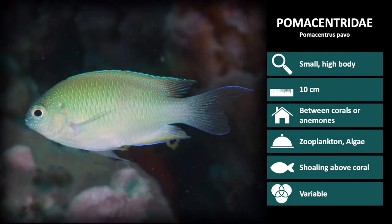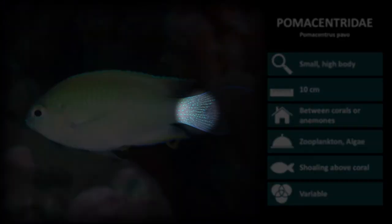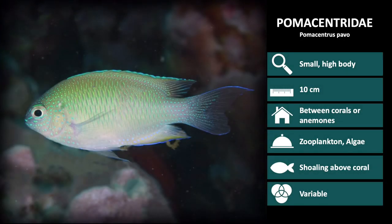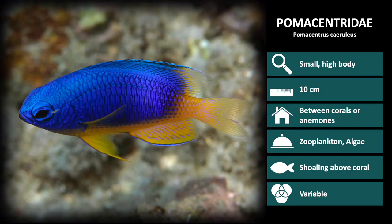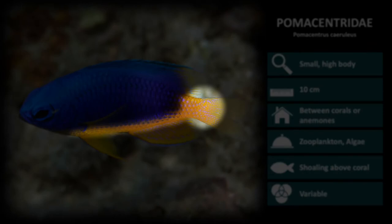Next is Pomacentrus pavo. Pavo in Latin is peacock, and like the peacock it is blue with spots on the tail and all over its body. Next is Pomacentrus caeruleus. This is a small blue species, with gold lining the bottom of the body and tail.